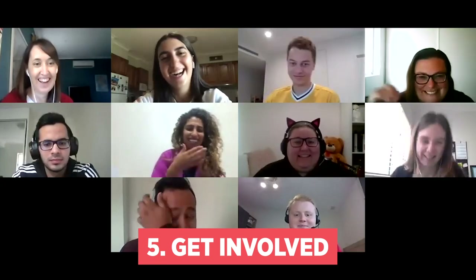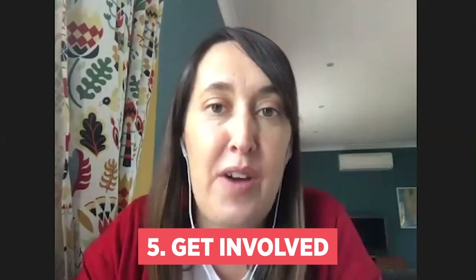Number five: get involved in your class discussions and switch your camera on so everyone can see you. This will make the class more engaging for everyone.